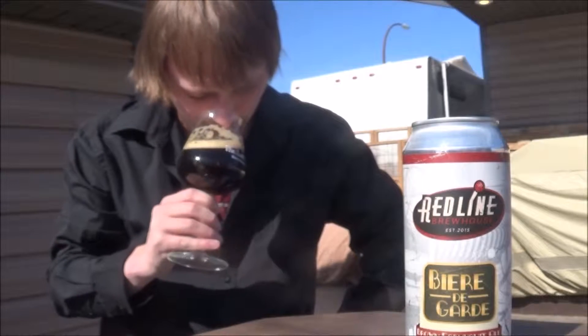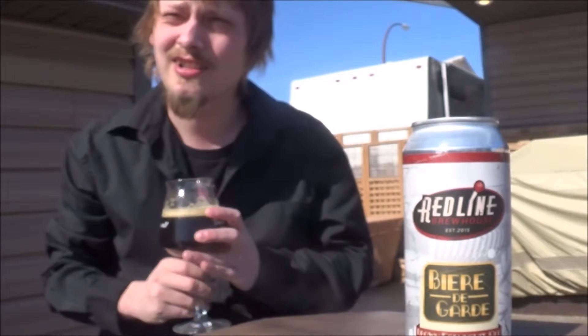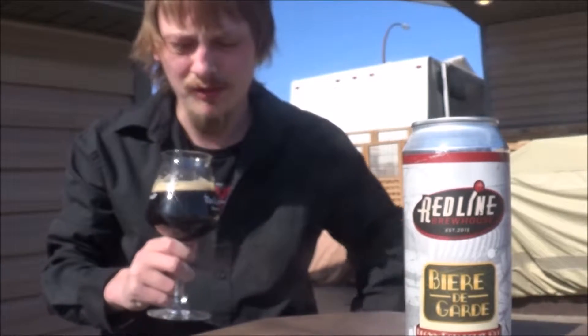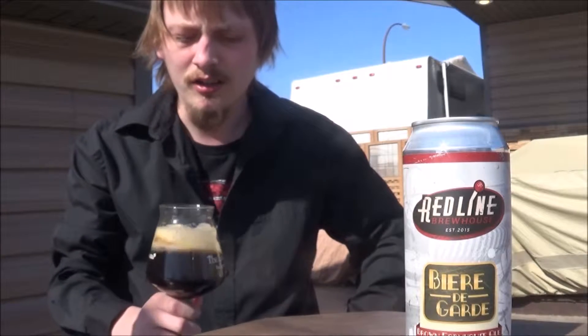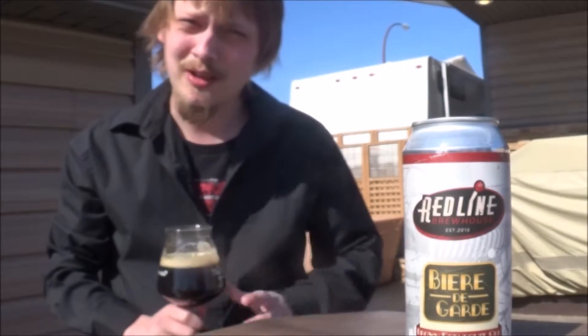The aroma. Maybe a hint of like licorice. Some farmhouse qualities — that funkiness from the Saison. A bit of a tart aroma as well. Yeah, some dark fruits. Smells quite nice.